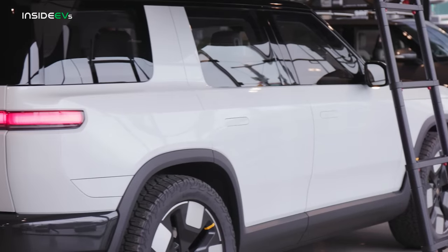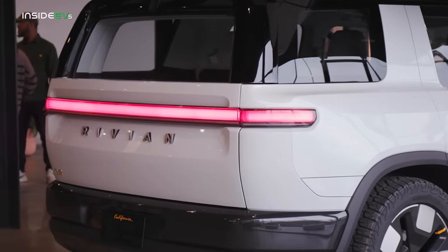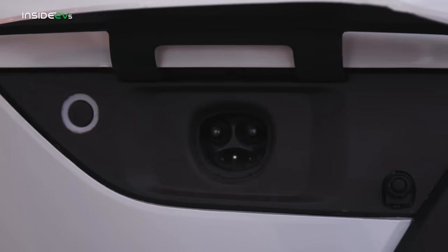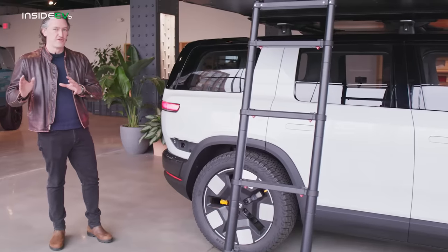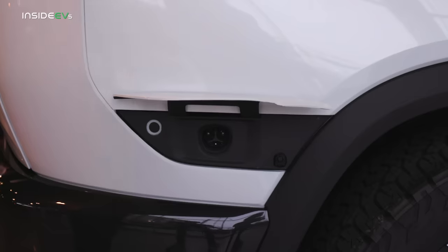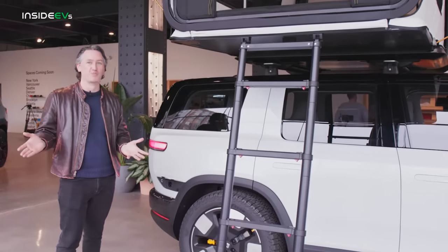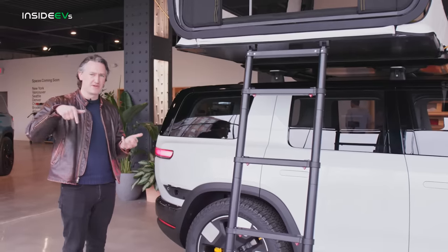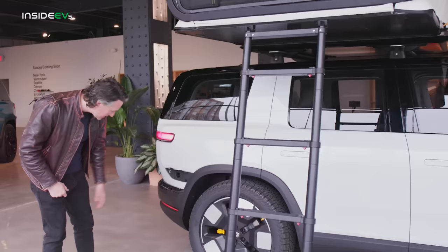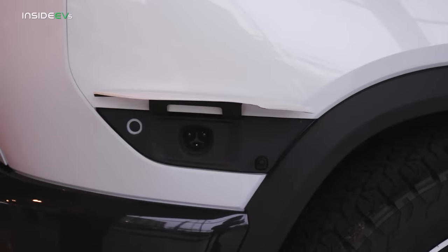Rivian tells me the production version of the R2 is not going to look exactly like this — they're going to tweak how the charging port door works. But underneath, we find a Tesla NACS plug. This is, I believe, the first non-Tesla car to come equipped with a Tesla plug from the factory, meaning it will be native to using the Tesla Supercharger network, with a much slimmer, easier plug to use for fast charging than the big bulky CCS plugs that Rivian cars use right now.